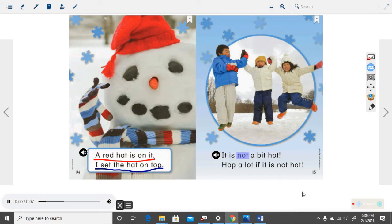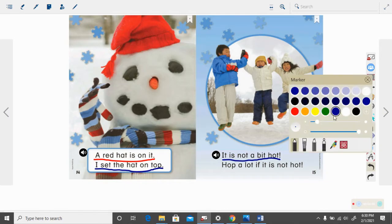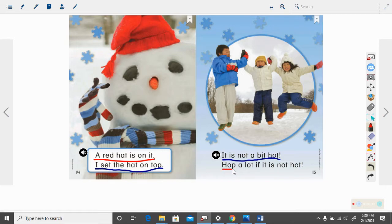It is not a bit hot. Hop a lot if it is not hot. Let's see how many sentences are on that page. It starts at the uppercase I and goes to that exclamation point — that is one. We start at this uppercase H and go to that exclamation point — that is two. Two sentences on that page.